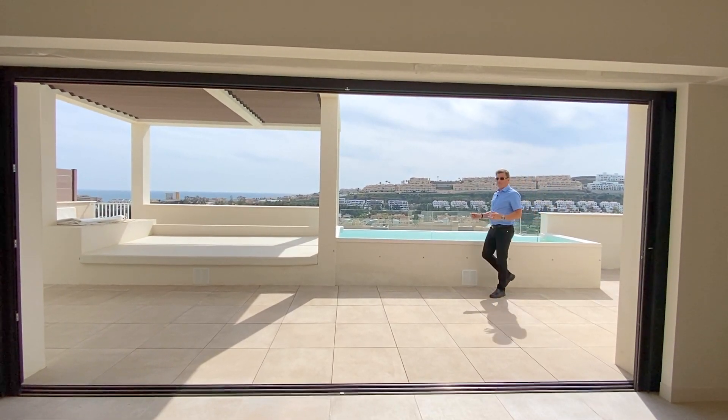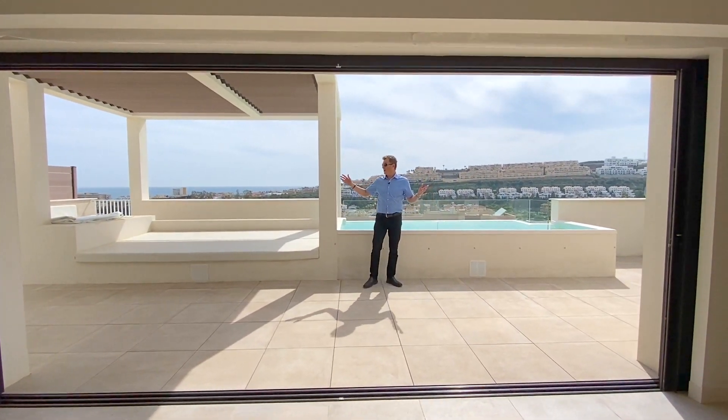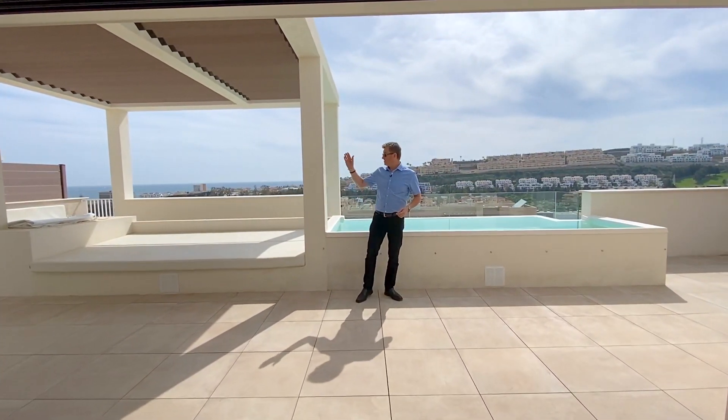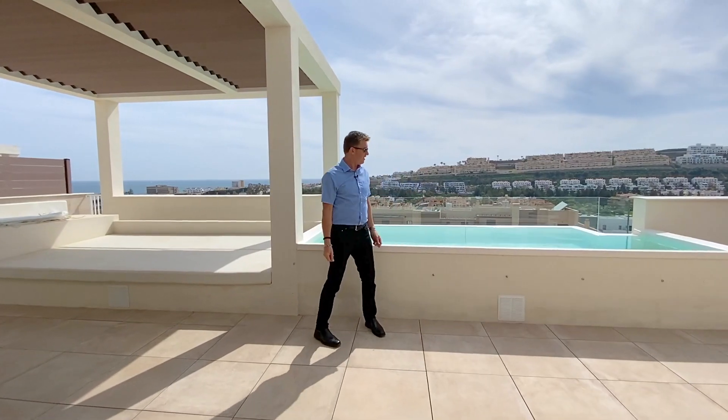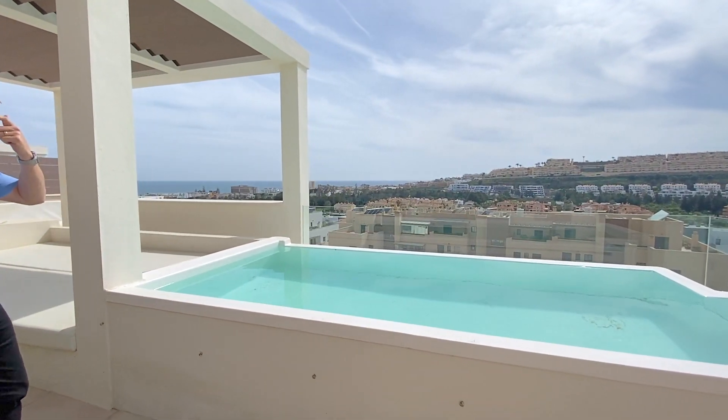Hi everybody, it's Peter from Overseas Dreams. I've just found out there's an amazing four-bedroom penthouse right in the heart of La Cala de Mijas, only seven minutes walk from the beach and the main boulevard. Look at it, it's absolutely incredible — we rushed straight out from the office to come and video it.